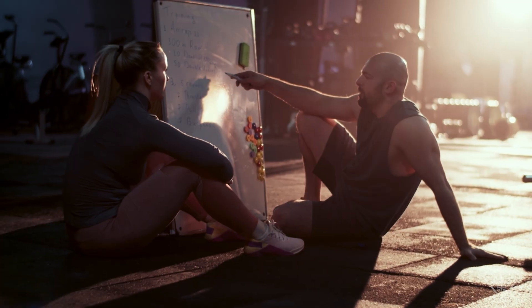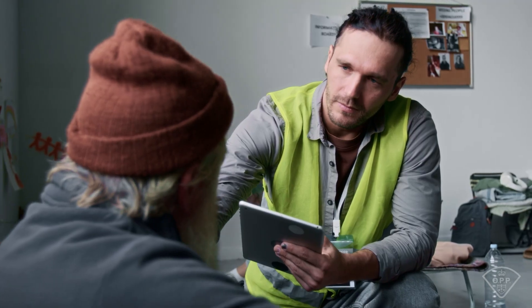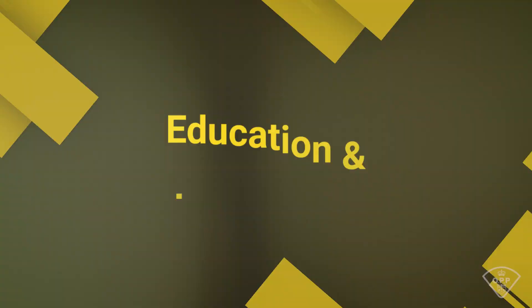The resume is your chance to present yourself in your own words. It's more than just a list of jobs — it's an opportunity to showcase your skills, experiences, and what makes you stand out. A well-crafted resume reveals your work ethic, attention to detail, and communication skills. Every piece of writing we receive represents you. With 99.9% of our process being digital, your resume is your best chance to truly speak to us and make a lasting impression.